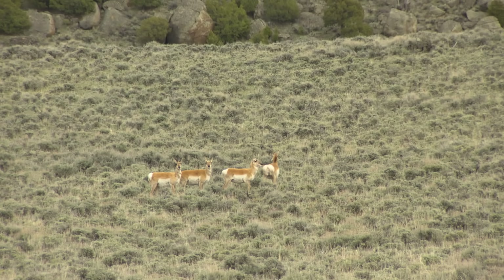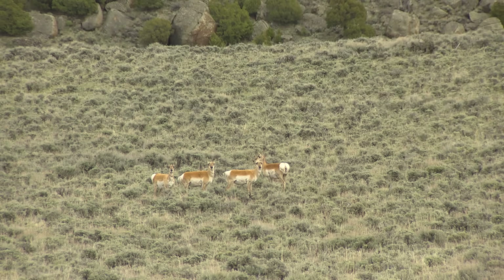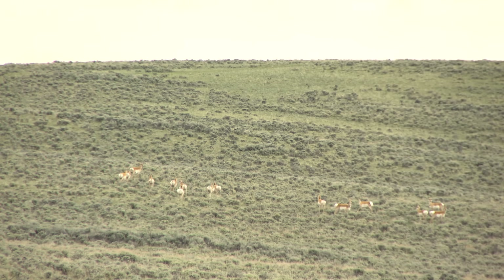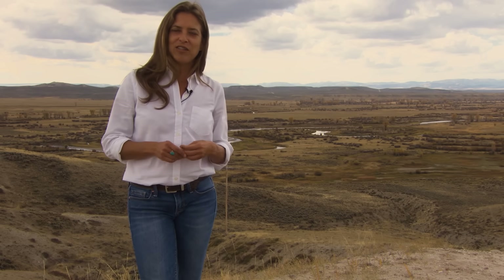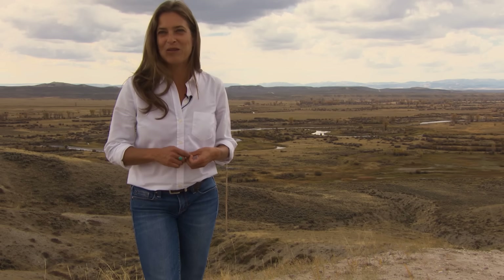Seeing pronghorn on the side of the highway is an everyday occurrence — we're used to it, we associate pronghorn with Wyoming. But it's rare that we really have the perspective to look at pronghorn across a huge landscape and to understand their movements, both contemporary on a seasonal basis and through prehistory. It's clear from excavations at the Trapper's Point site that people living 6,000 years ago here in Wyoming thought seeing pronghorn was pretty pedestrian as well.